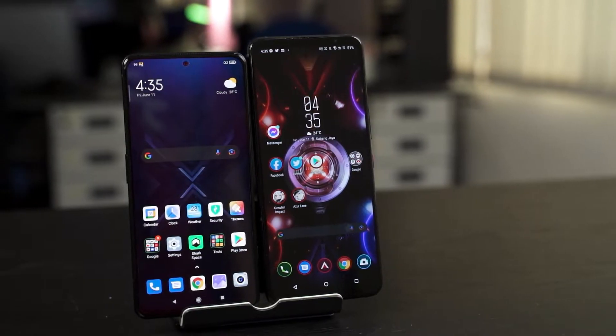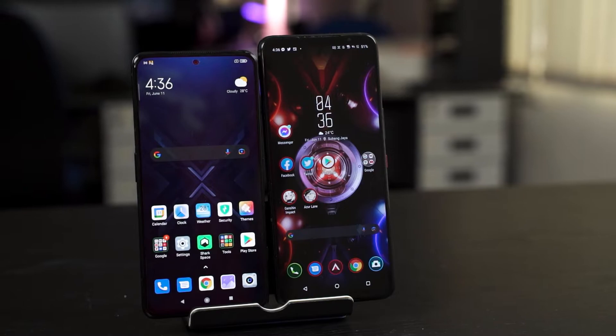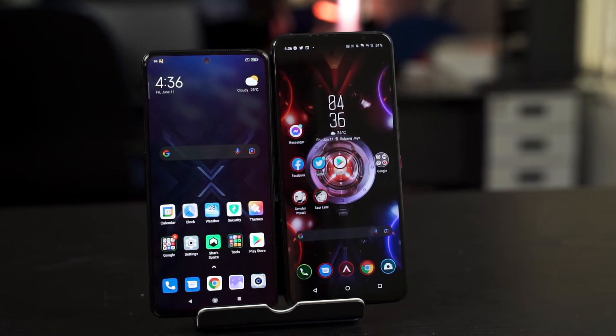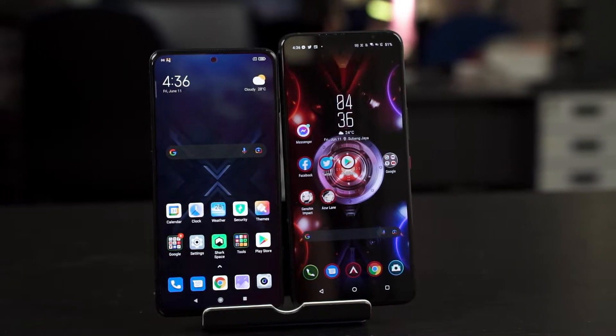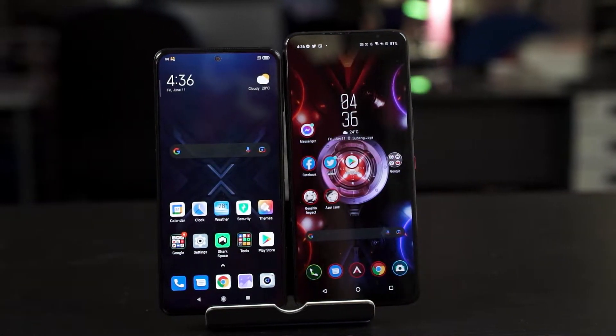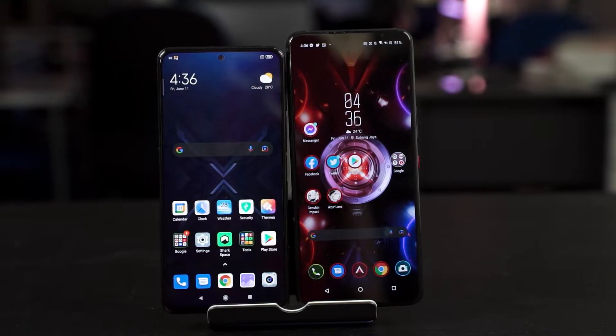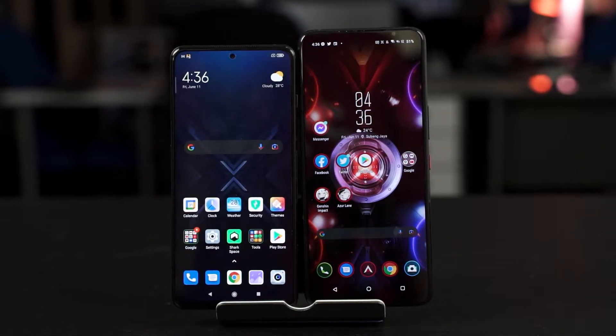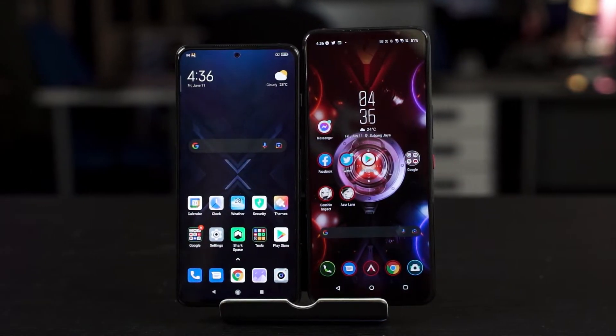Overall in terms of screen, the ROG Phone 5 definitely got an upgrade from 120 to 144Hz, but it's not that big of an upgrade. Both the screen on the ROG Phone 5 and the Black Shark 4 look amazing. In terms of screen size, the ROG Phone 5 is slightly bigger. The bezels of the screen on the Black Shark 4 are also smaller, but that is because it's using a side-firing stereo speaker as opposed to the ROG Phone 5's true front-facing stereo speakers.